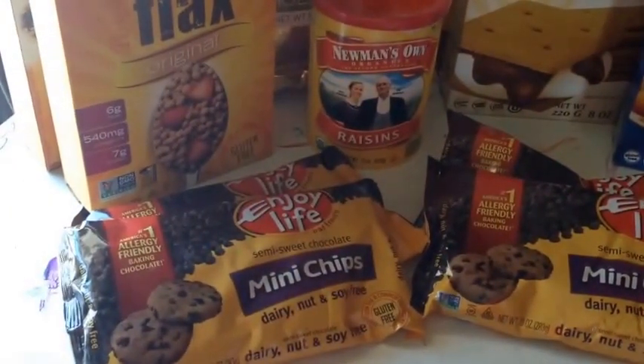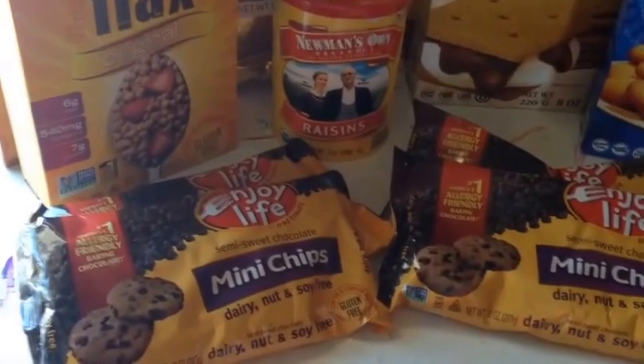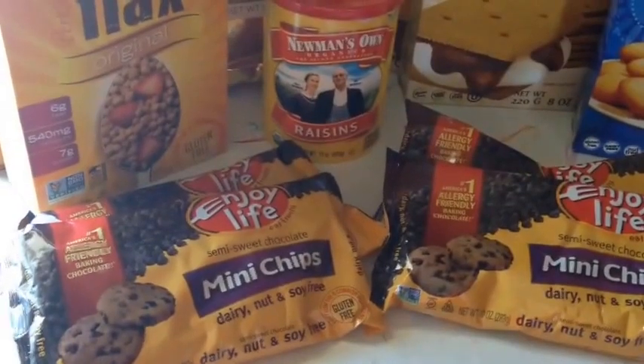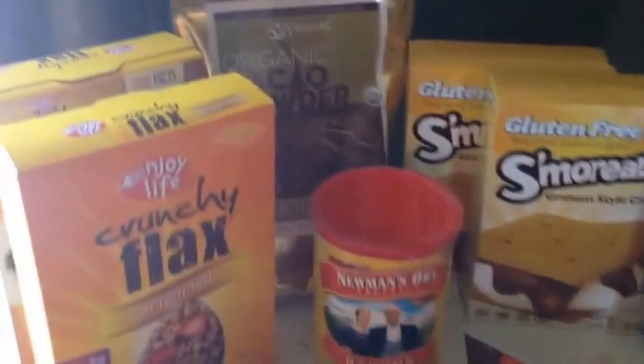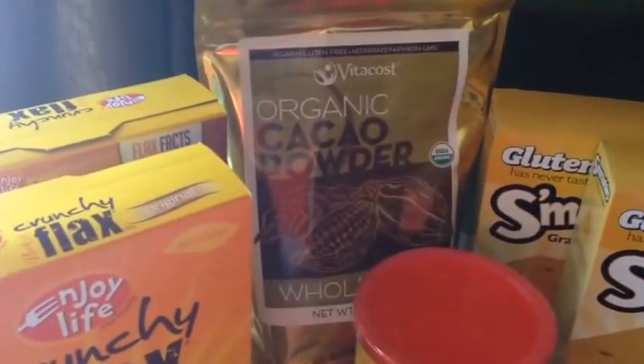These are Enjoy Life mini chips — they are so much cheaper on Vitacost than in my local stores. I picked up four bags. I use those in baking, trail mixes, a small handful for a chocolate fix. I'll have those on hand, and then going with some more chocolate, this is the Vitacost organic cacao powder.